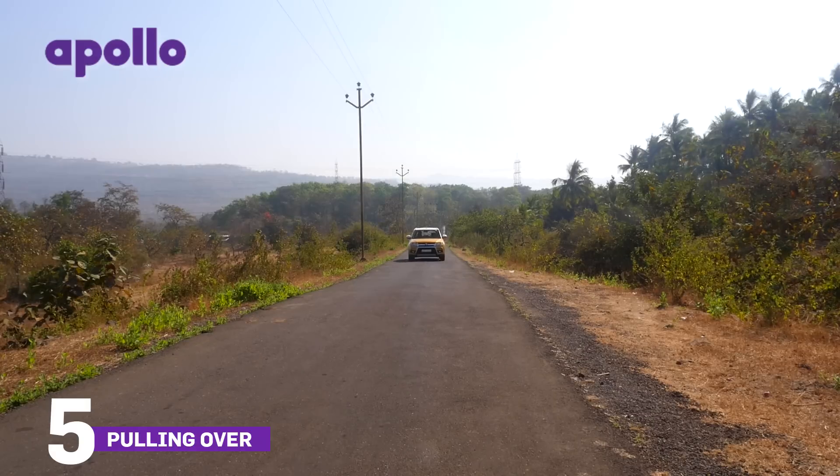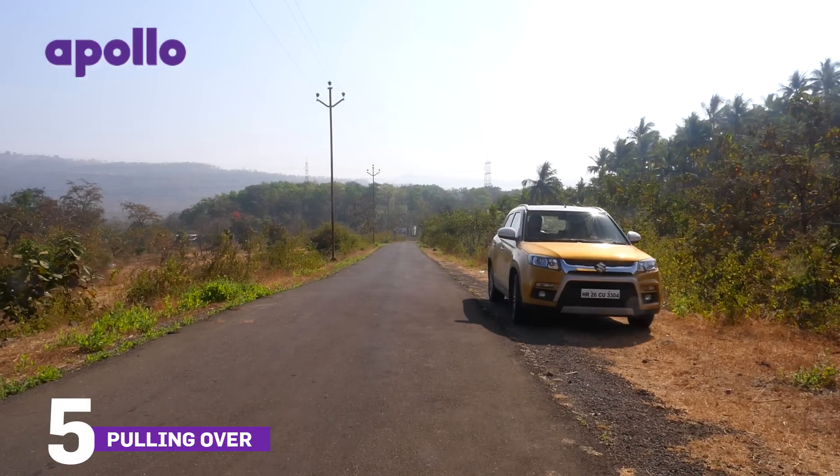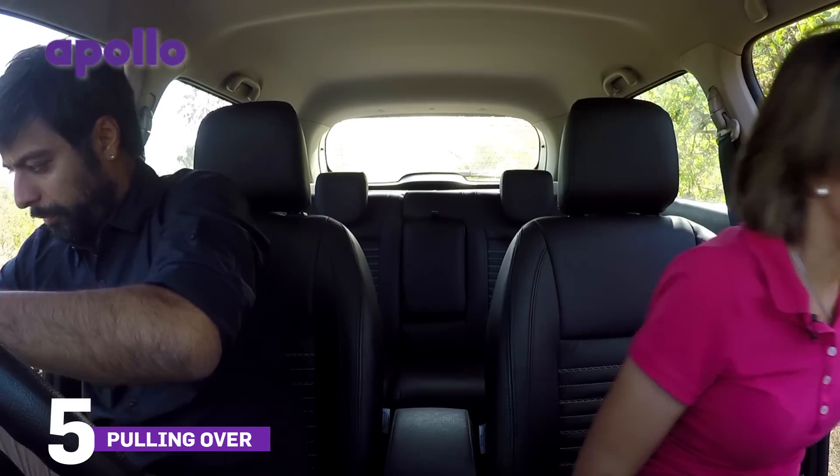In an emergency, if you do have to pull over onto the side, make sure there's enough room to pull over safely so that you don't obstruct traffic behind you. Put on your hazard lights to let the cars behind you know you're in an emergency situation, then get out and put the safety triangle out.